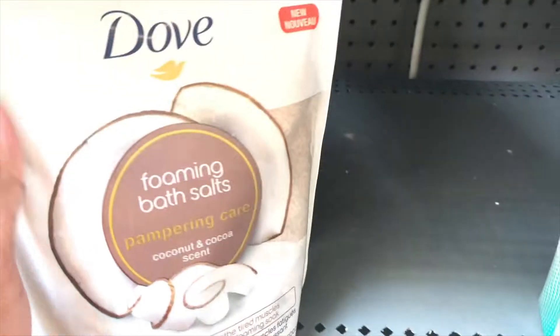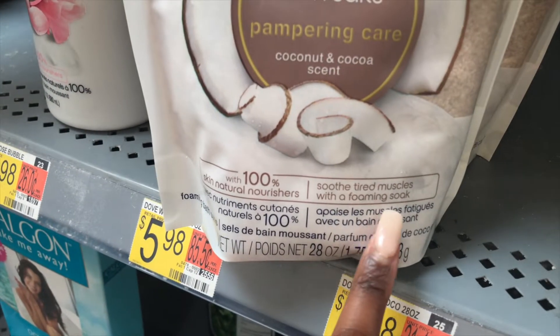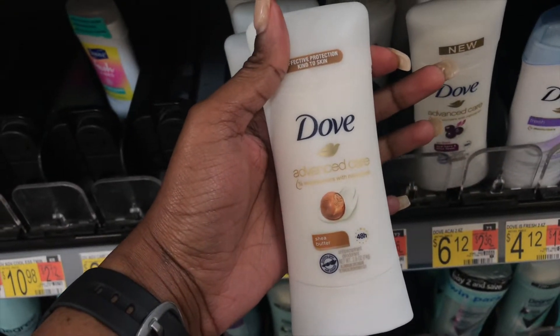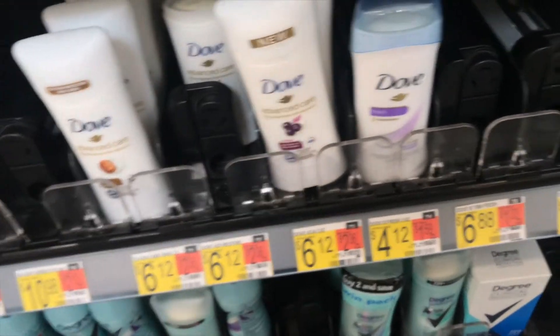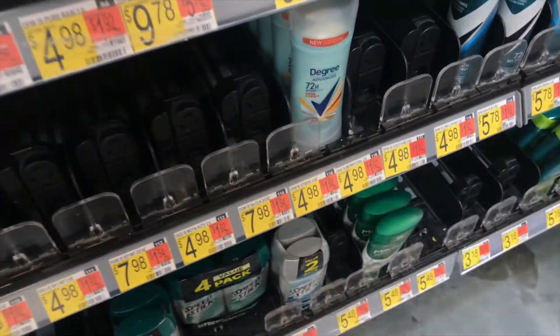I needed some bath salt — I've never tried bath salt before. It soothes tired muscles with foam and soap. Oh, they have a shea butter Dove. I usually use degree because that works. Dove is kind of light and shea butter is not gonna do it, so I might just have to get another scent of Degree.